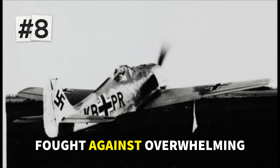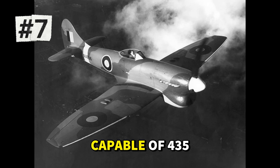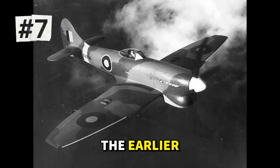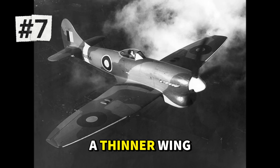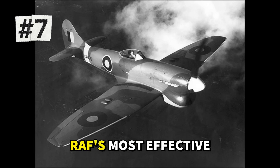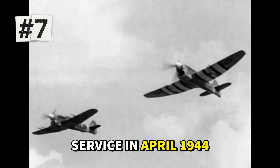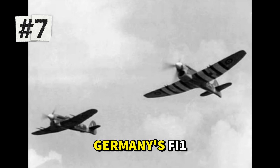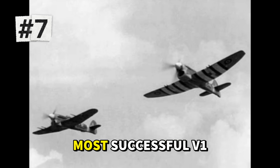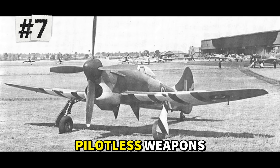In the desperate final months of the war, the Dora 9 fought against overwhelming odds in the defense of Germany. Number 7 is Britain's Hawker Tempest V, capable of 435 miles per hour. Developed as an improved version of the earlier Hawker Typhoon, the Tempest featured a thinner wing profile and more powerful Napier Sabre engine. The Tempest entered service in April 1944, arriving just in time to face Germany's V-1 flying bombs. Its exceptional speed at low altitude made it the most successful V-1 interceptor of the war, with Tempest squadrons accounting for over 800 of the pilotless weapons.